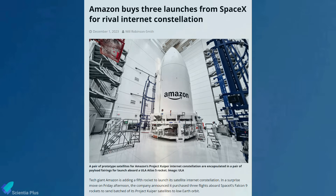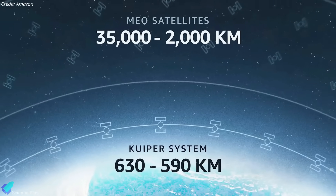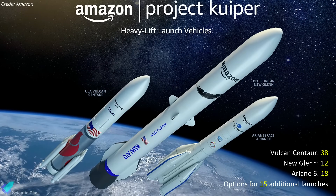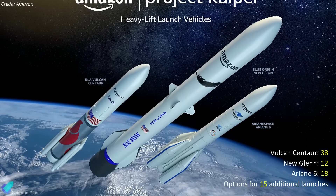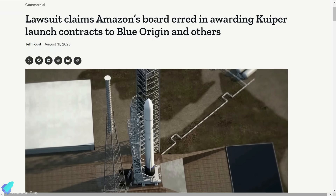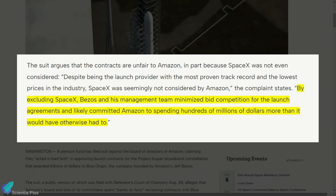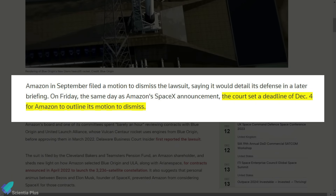Amazon recently signed a contract with SpaceX for three Falcon 9 launches to support deployment plans for the company's Project Kuiper low-Earth orbit satellite broadband network. Amazon is planning a constellation of 3,236 satellites in low-Earth orbit, and the company needs to launch half of its planned first-generation constellation into orbit by July 2026 to meet an FCC deadline. Last year, Amazon signed contracts worth billions of dollars with Arianespace, Blue Origin, and the United Launch Alliance for 83 launches to support the deployment of the Kuiper satellites. All three launch vehicles Amazon relies on are still in development and experiencing delays. In August, Amazon shareholders filed a suit against the board over the decision, alleging that they did not even consider SpaceX's Falcon 9 rocket. The complaint claims that by excluding SpaceX, Bezos and his management team minimized bid competition and likely committed Amazon to spending hundreds of millions of dollars more than necessary. Amazon's move to purchase launches from SpaceX came days before the December 4 deadline to defend itself in court against the shareholder lawsuit.